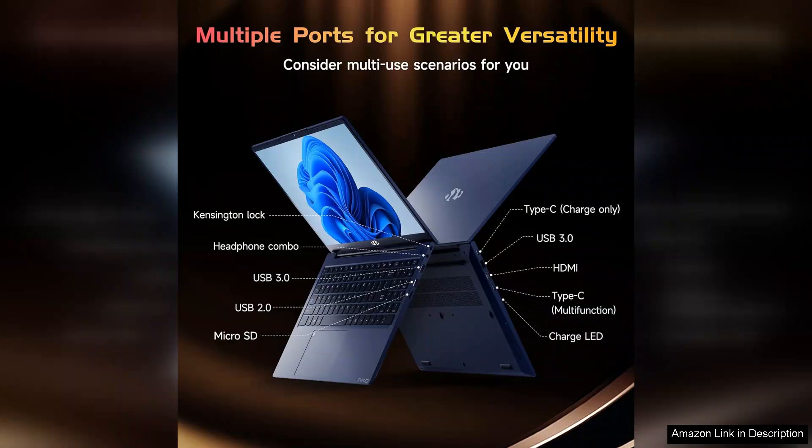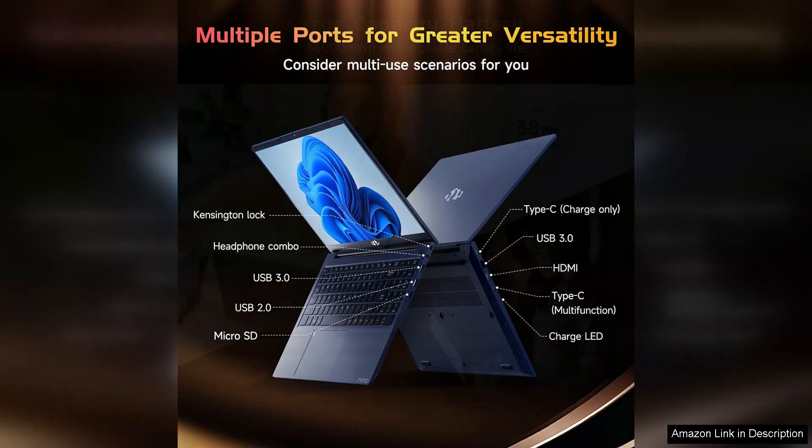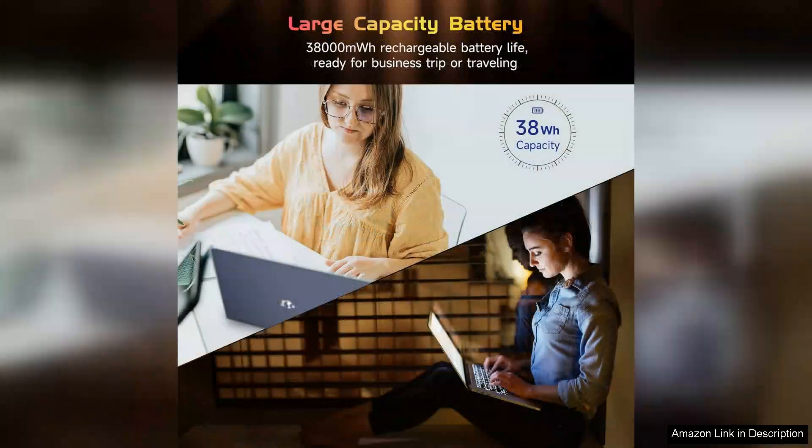Security is also a focal point with the inclusion of a fingerprint scanner. This feature not only enhances the laptop's security but also simplifies the login process, allowing students to access their files quickly and safely.